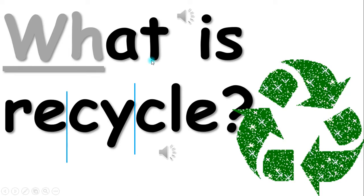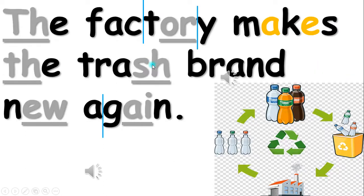What is Recycle? Recycling is when the factory makes the trash brand new again.